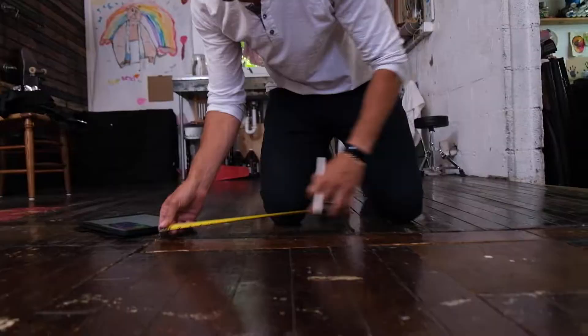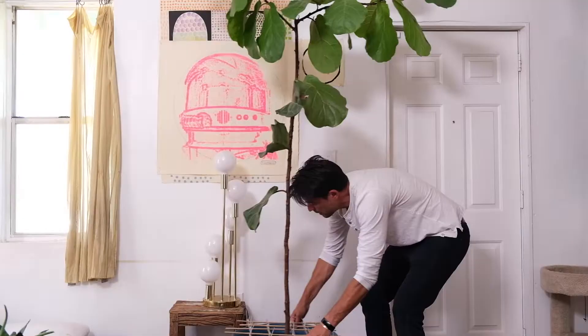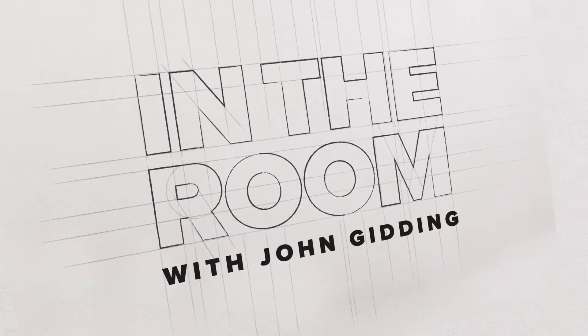As a designer and TV host for the last 18 years, I've helped people achieve the home of their dreams. With so many of us rethinking how we live right now, I wanted to help bring real life solutions to people who are ready to transform their homes with simple, easy-to-achieve solutions. This is 'In the Room.'